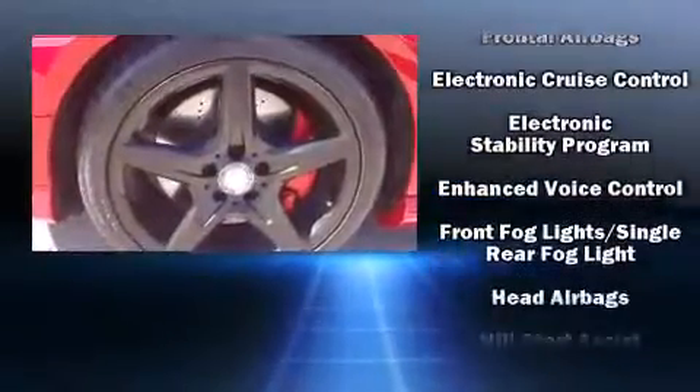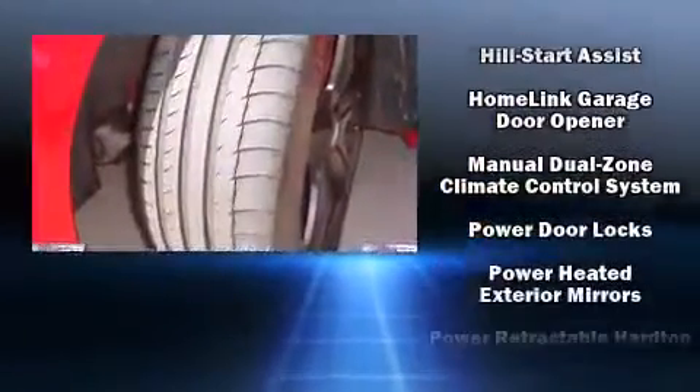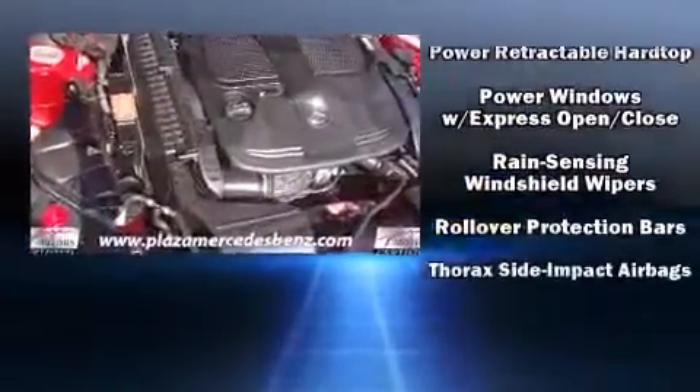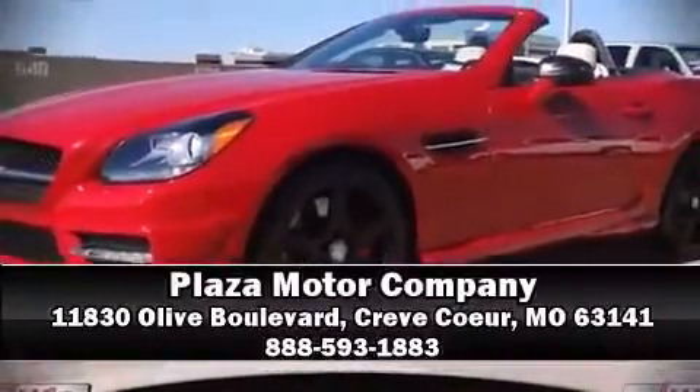You'll never lose visibility with rain-sensing wipers, which activate automatically when the drops start to fall. It also arrives with a Carfax history report, providing you peace of mind with detailed information. Please don't hesitate to give us a call.